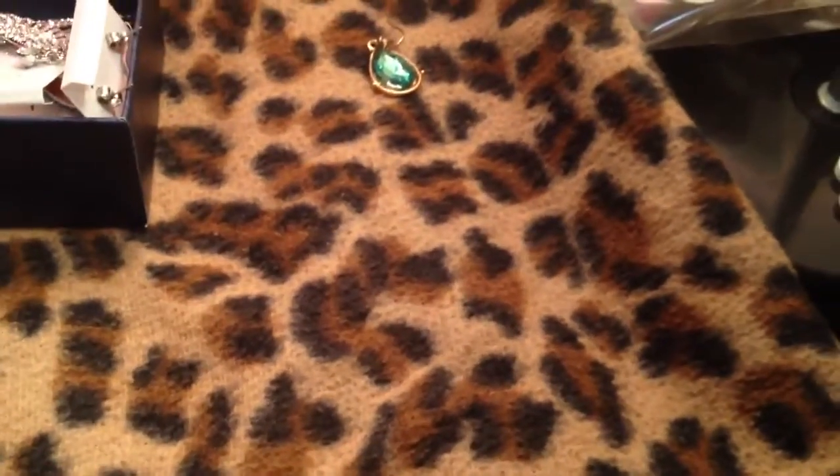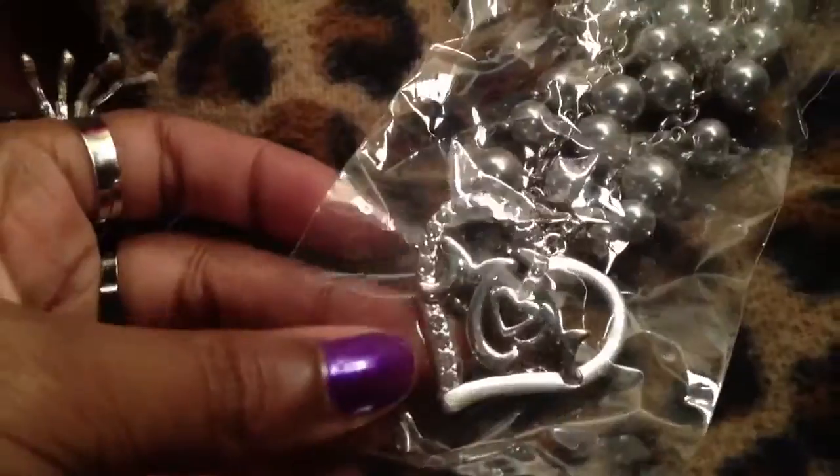Oh snap, I forgot about this! I was supposed to give my mom this for Mother's Day. I totally forgot. It says 'mom.' So I'm just going to give her that in a few minutes. Forgot I bought it.